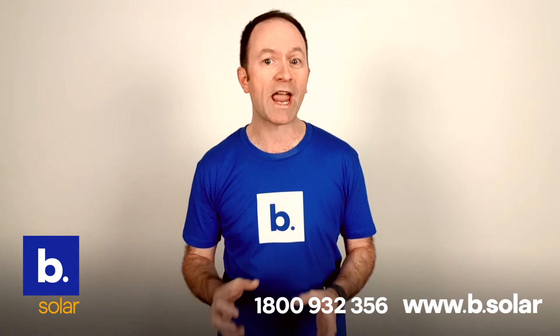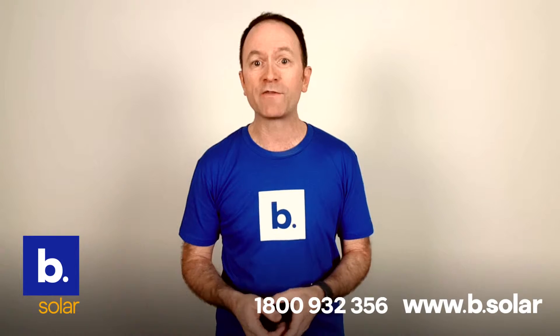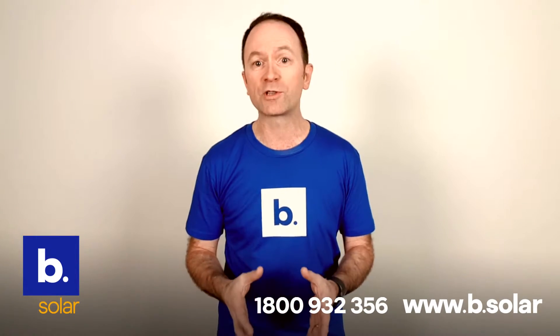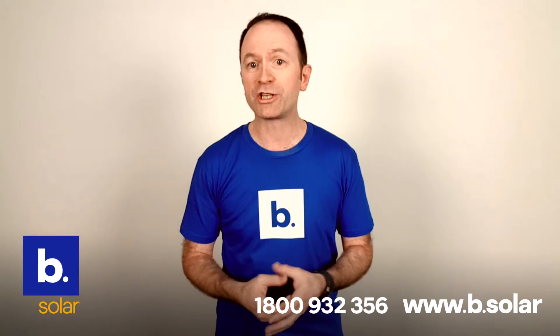We install premium SolarEdge inverters in both platinum and black packages. SolarEdge is one of the top brands in the world, and won the prestigious 2016 InterSolar Award and also the renowned 2018 Edison Award.